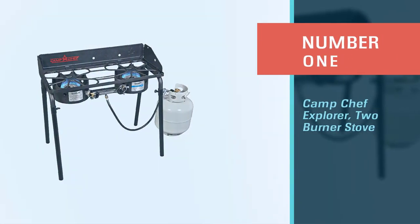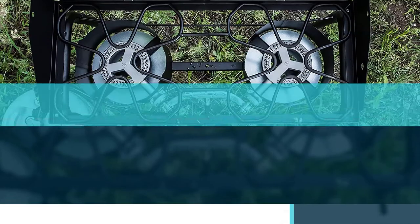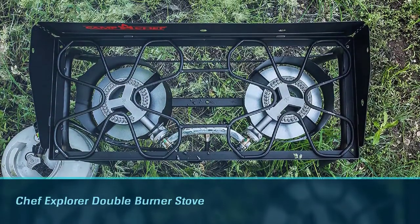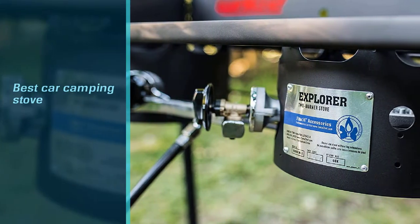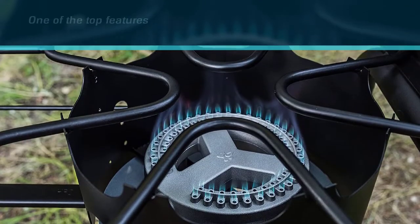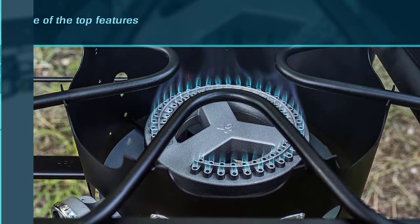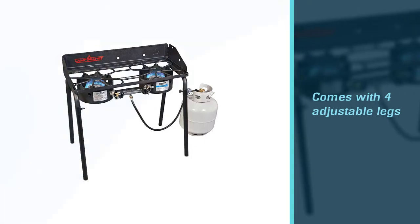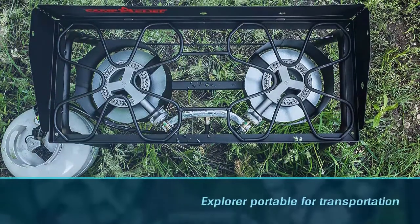Number one, most popular: Camp Chef Explorer Two Burner Stove. The Camp Chef Explorer double burner stove can put a full stop in your journey of finding the best car camping stove, and the reasons are many. One top feature is that the stove provides all fields of work, from pan to oven to grill. It comes with four adjustable legs to fit on uneven grounds, and all legs are removable, making it portable for transportation. However, it has a three-sided windscreen that only protects the top of the stove.